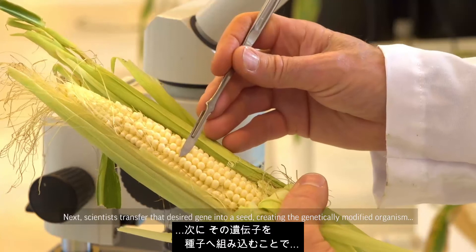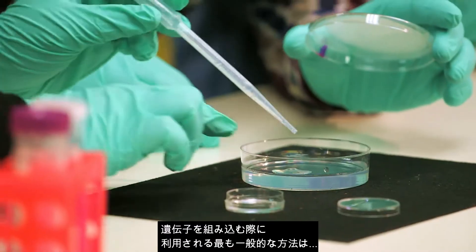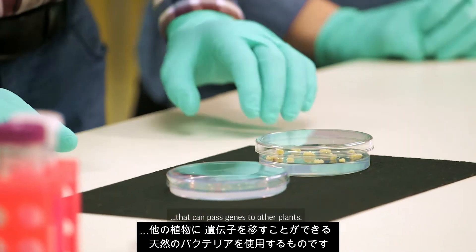Next, scientists transfer that desired gene into a seed, creating the genetically modified organism, or GMO. The most common method of transferring the trait uses a natural bacteria that can pass genes to other plants.